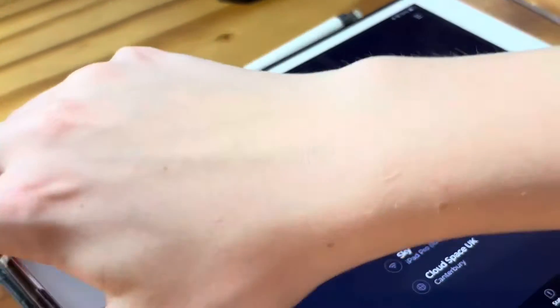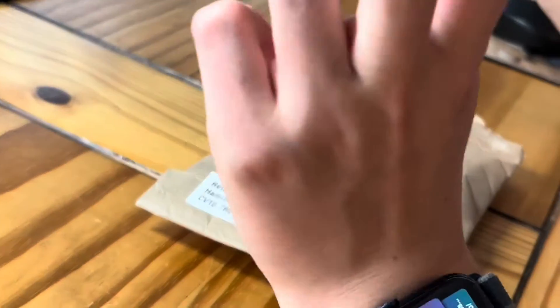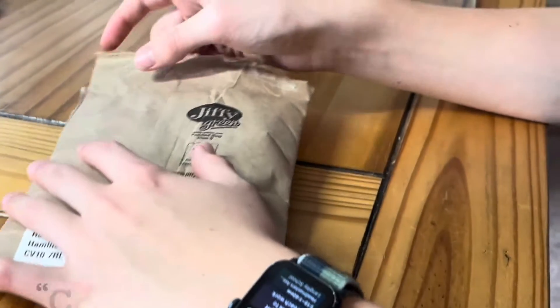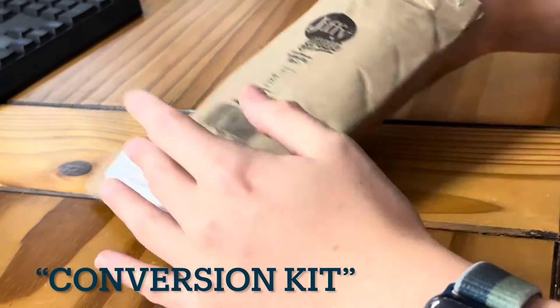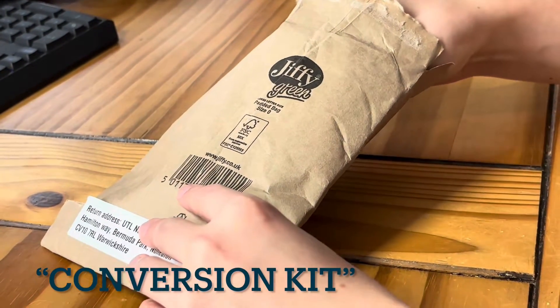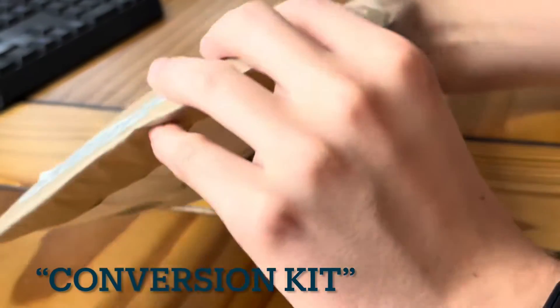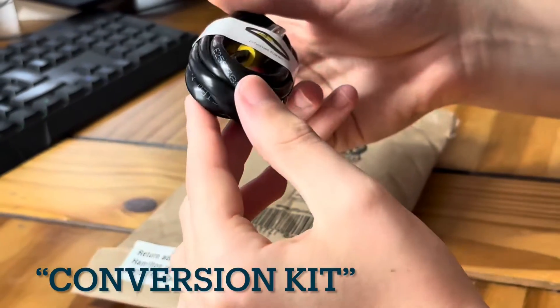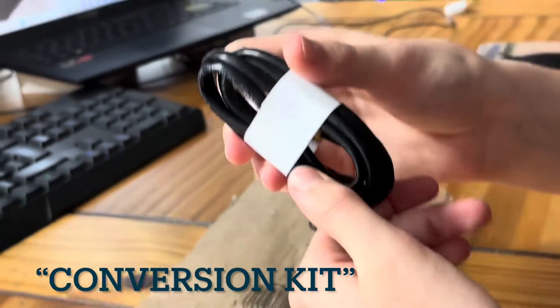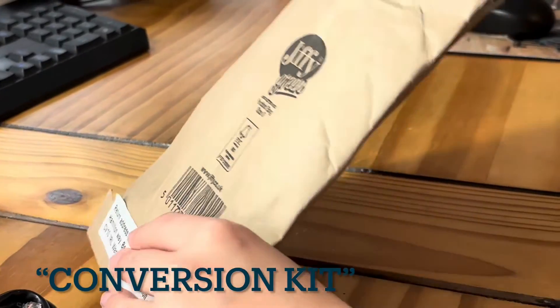We have opted for Sky Fibre, and as per the Sky app, one of the steps is the delivery of a converter. This depends on what you have currently — if you already have a Sky Hub with a WAN port, then that can do fibre. We actually only received an ethernet cable, which I assume is Category 6 to handle gigabit speeds, and just a few leaflets.